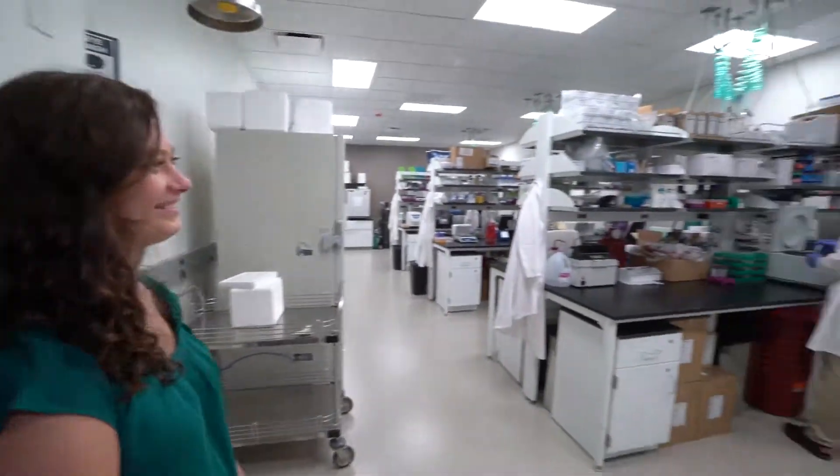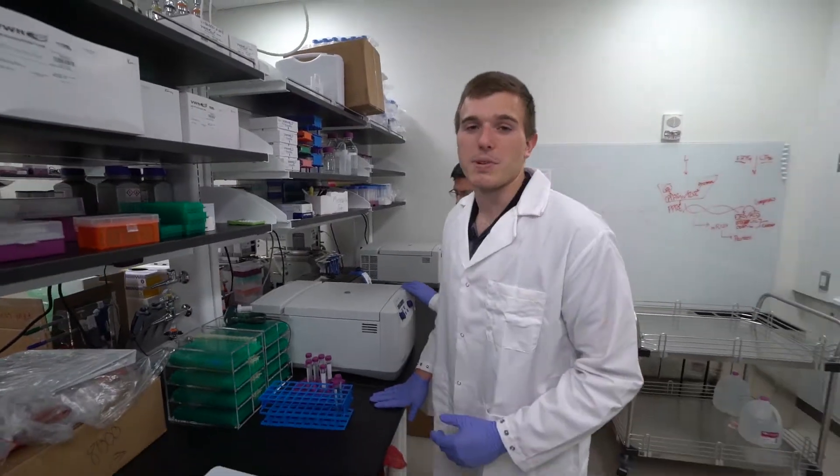Hi Zach, hi Dr. Tarara. The great thing about the classes here is that you can take things you've learned and apply them directly to places like here in the wet lab.